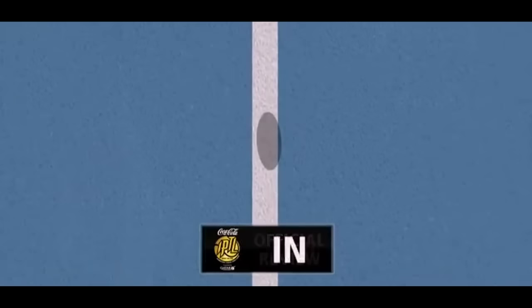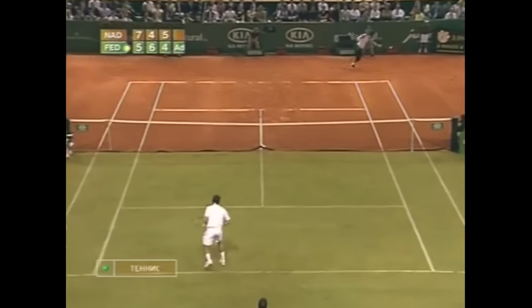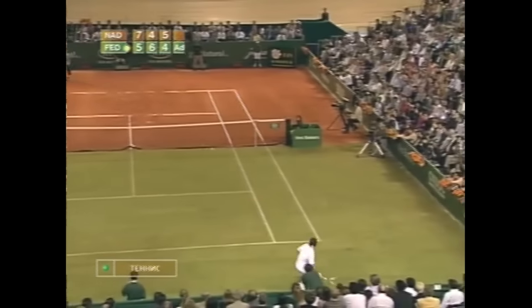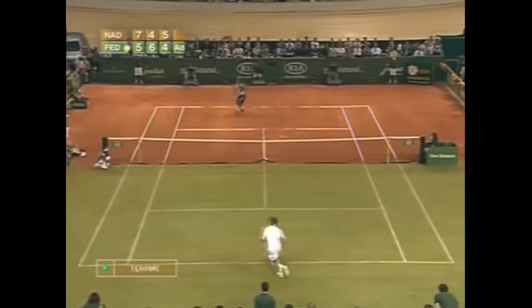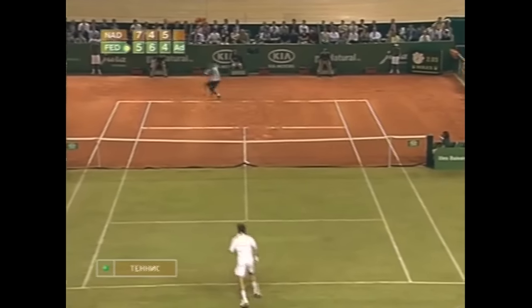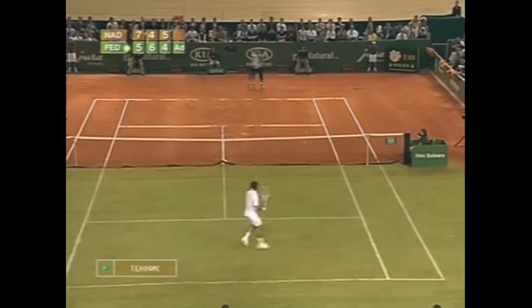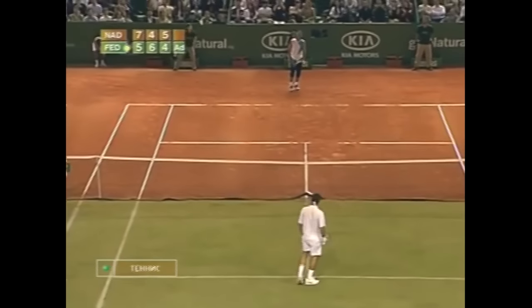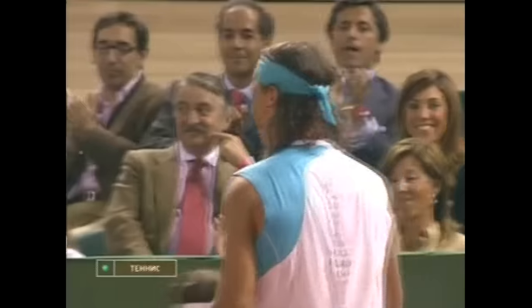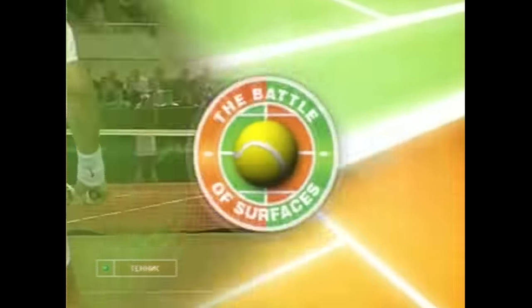Oh, there's a ticket to the party. Oh, there's a good one! I've got a good one — I'll see you in the next one.